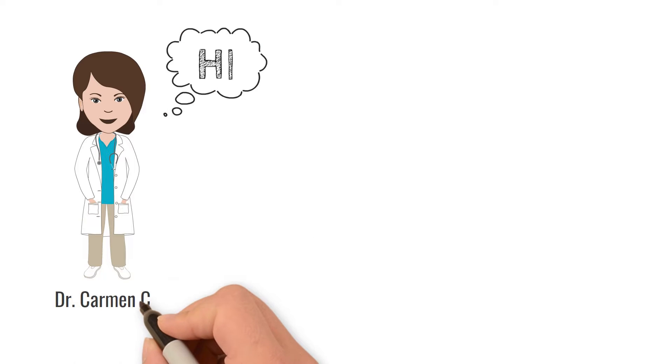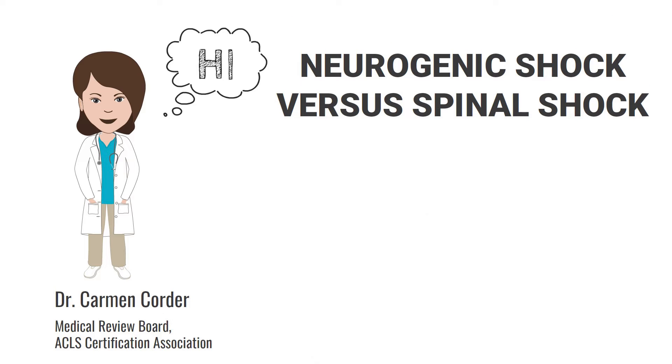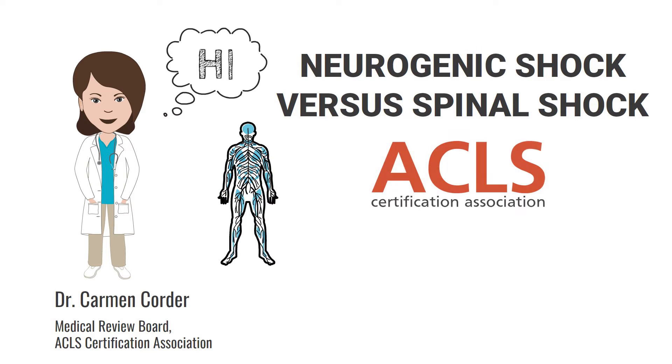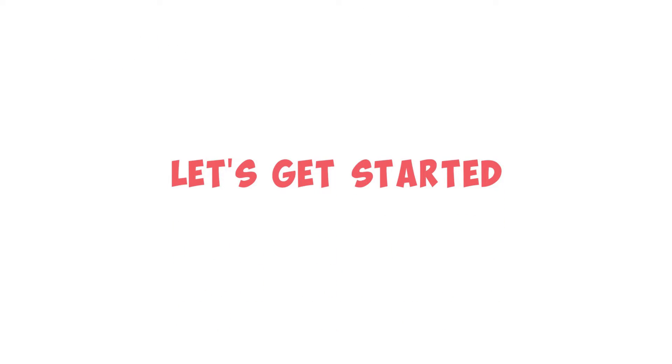Hey everyone, it's Dr. Carmen Corder here with ACLS Certification Association and today's lesson is on neurogenic versus spinal shock. Don't forget to visit us online at aclscertification.org to certify or recertify your ACLS, PALS, BLS, or NRP 100% online. Now let's get started.